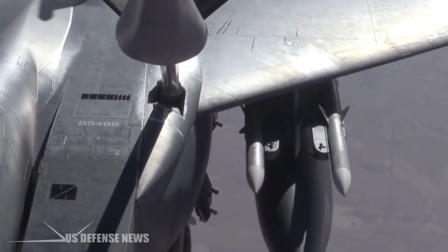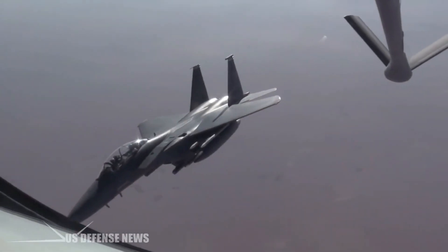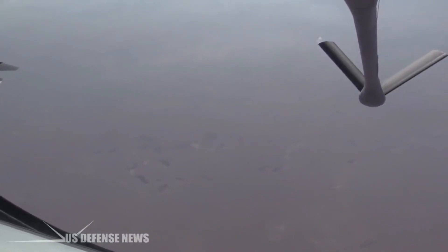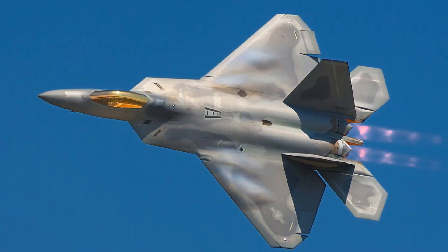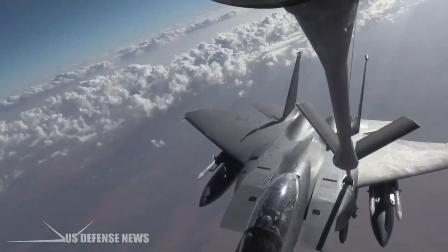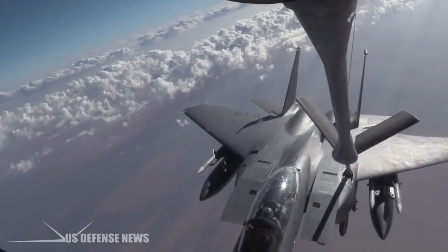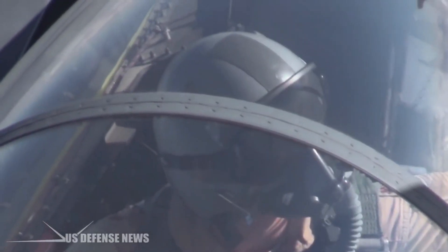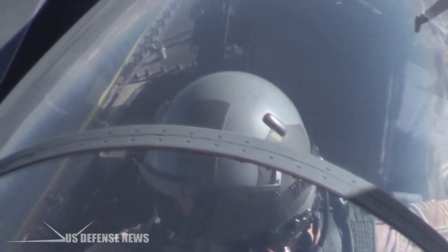The F-15's combination of high maneuverability, sophisticated electronics, and powerful weaponry have made it a hugely successful weapon in the United States arsenal and in a number of other countries' arsenals as well. But now it's approaching the end of its run. Boeing and Lockheed Martin have already developed its replacement, the F-22 Raptor, which takes everything on the F-15 to a whole new level with much greater acceleration, maneuverability, and computer power, and is also designed for stealth flying, just like the F-117 and B-2 bomber.